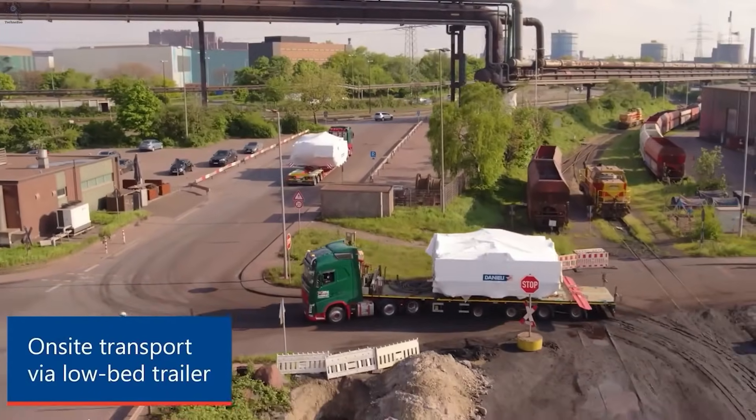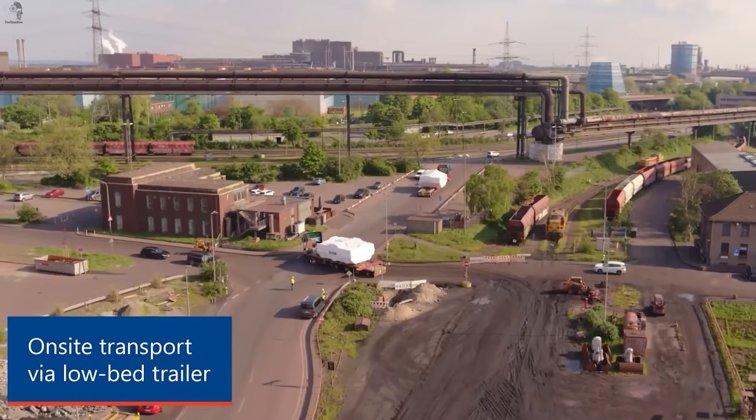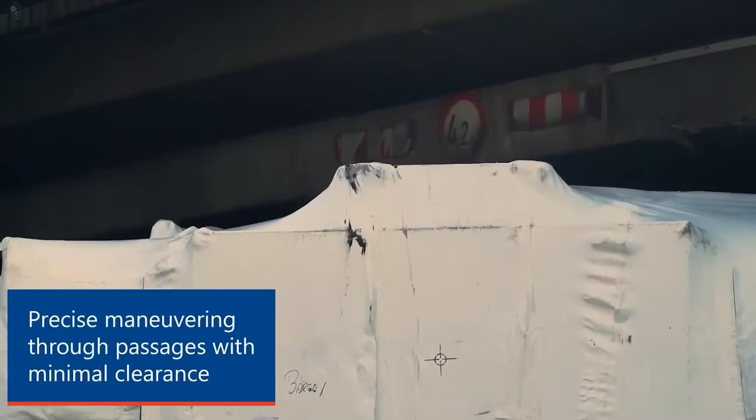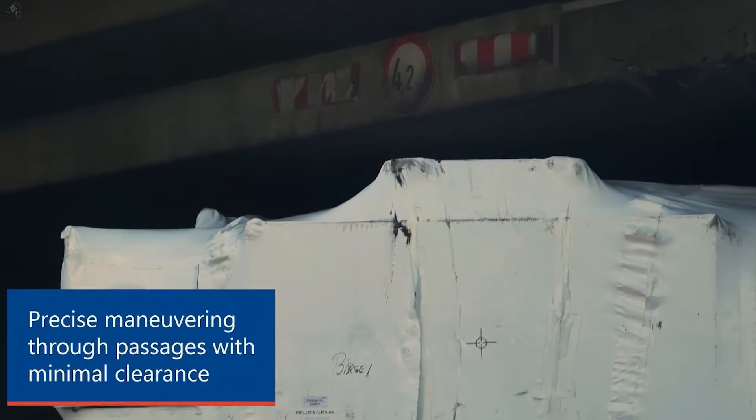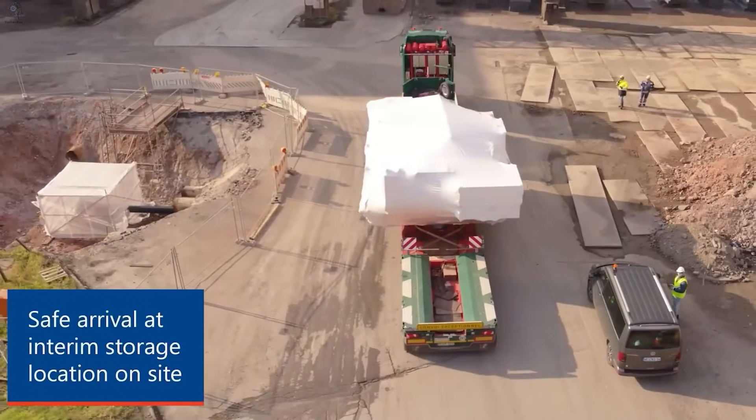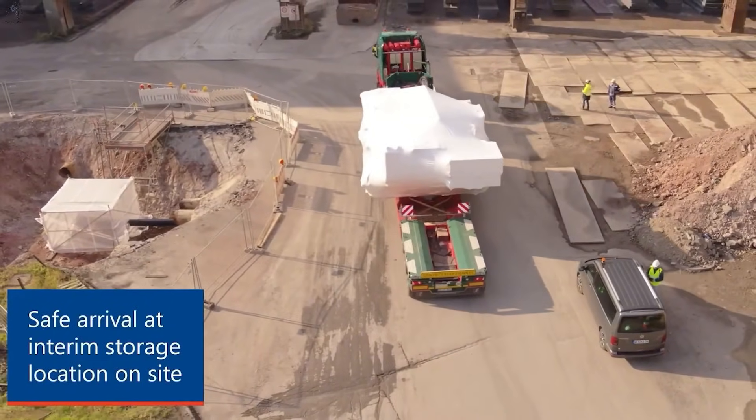The steel mill is entering a major upgrade, and these oversized components are the first to arrive. Each module rides on a lowbed trailer, squeezing through underpasses with just centimeters to spare — a slow, precise convoy bringing new life into the workshops.